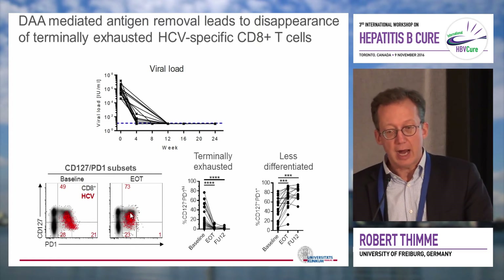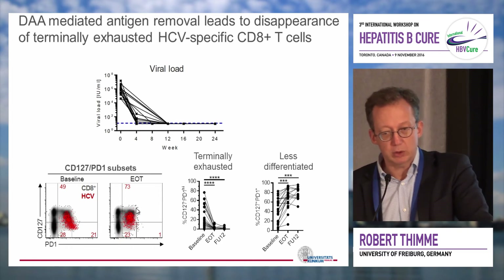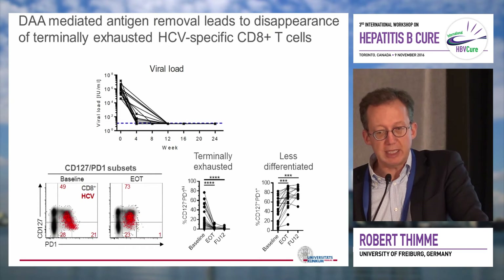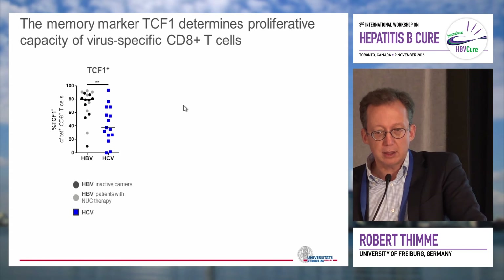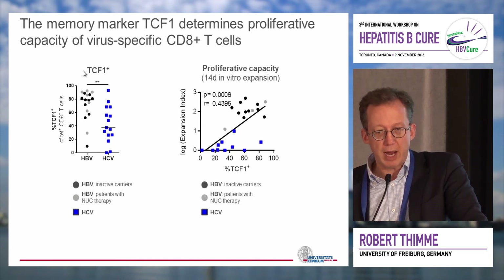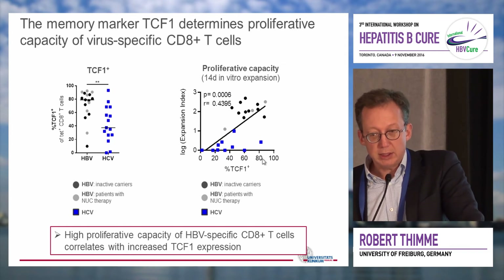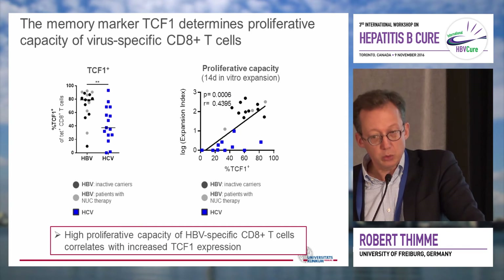So after treatment, the cells remain PD-1 high but upregulate CD27, and we would consider these cells memory-like. Comparing to HPV, this suggests that chronically HPV-infected CD8 T cells may not really recognize antigen anymore in the chronic phase. This is also reflected by different expression levels of TCF1. Importantly, since TCF1 has been suggested to be a memory marker linked to proliferation, we found a clear correlation between TCF1 expression and proliferation capacity. HPV-specific CD8 T cells all nicely proliferate and highly express TCF1, so despite chronic infection, these virus-specific CD8 T cells express memory markers and proliferate very well.